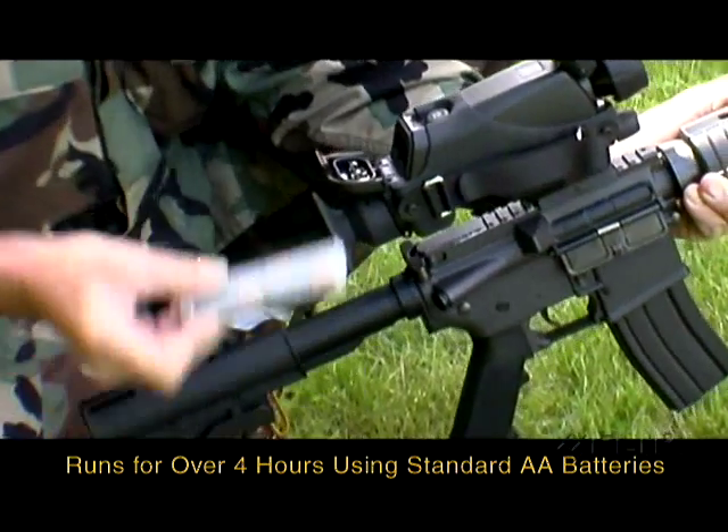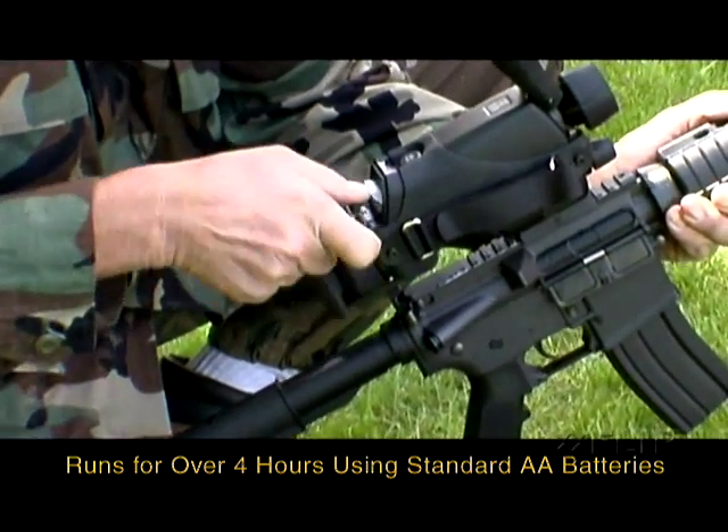The system will run for over four hours using standard AA batteries. It is available with a wide or narrow field of view lens, depending on your mission requirements.